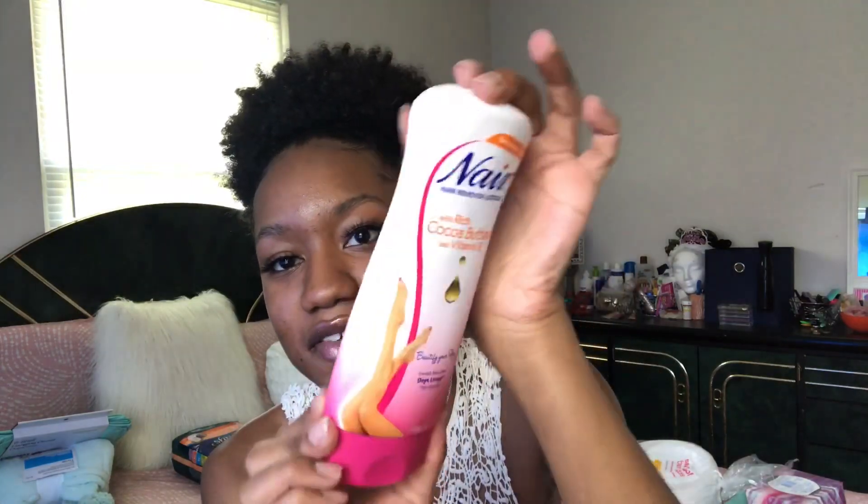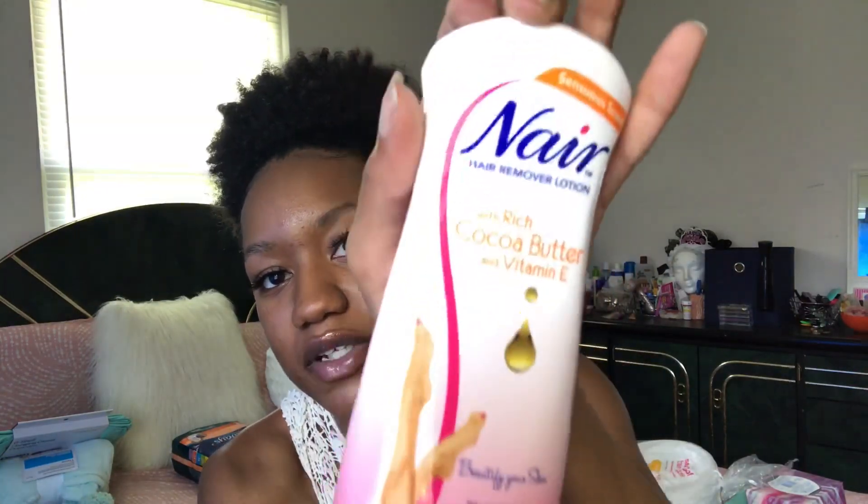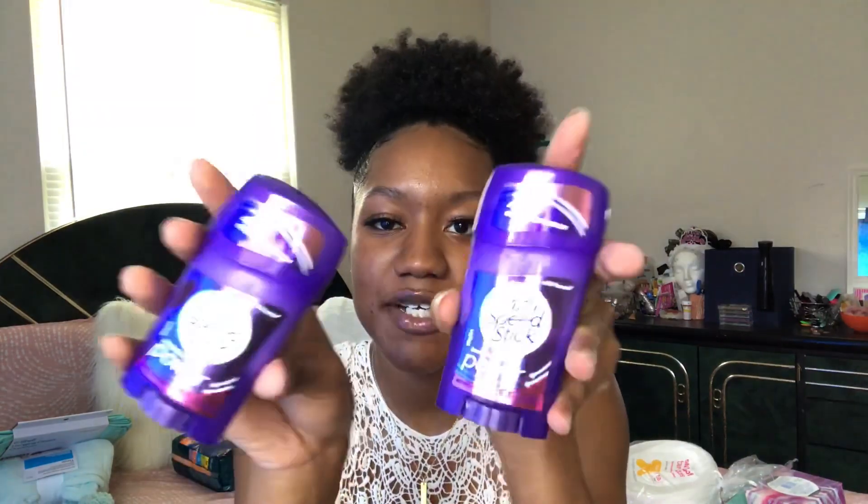I got some Nair because your girl is hairy. I love Nair — it works perfectly. I got the rich cocoa butter and vitamin E kind. I got two deodorants from Dollar Tree, some razors from Dollar Tree, and two tubes of Crest Fresh Mint toothpaste from Dollar Tree.